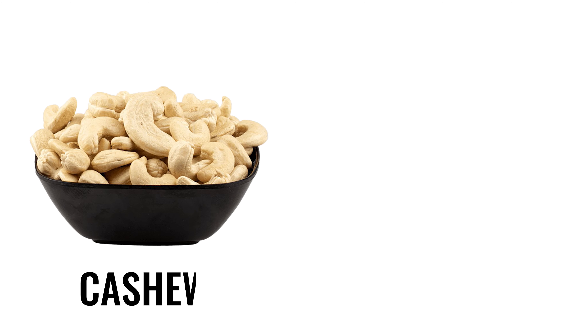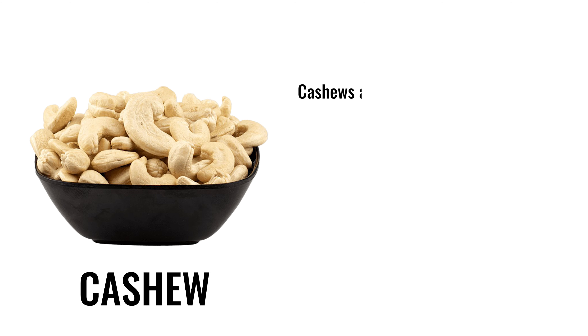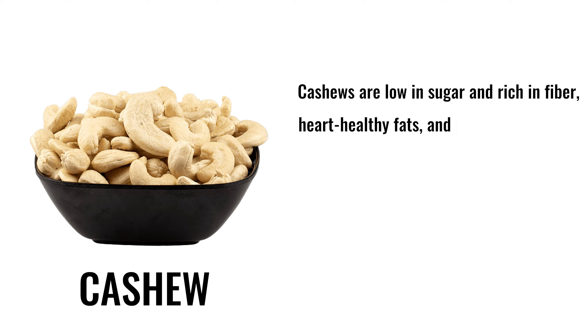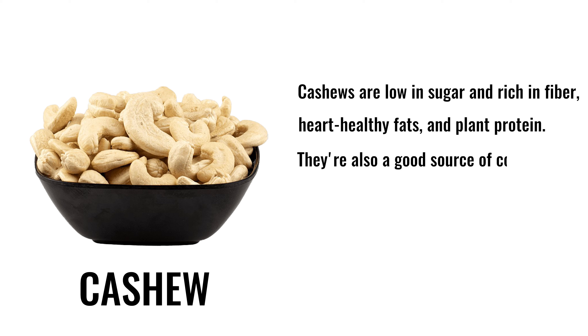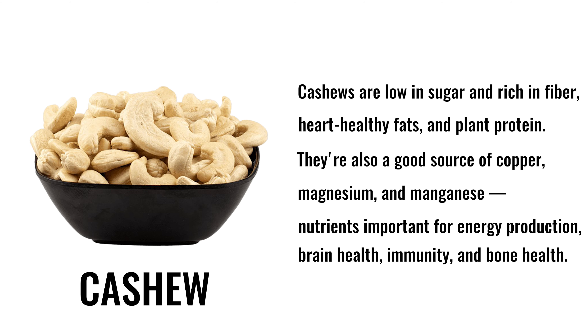1. Cashew. English name: cashew. Hindi name: kaju. Cashews are low in sugar and rich in fiber, heart-healthy fats, and plant protein. They are also a good source of copper, magnesium, and manganese — nutrients important for energy production, brain health, immunity, and bone health.